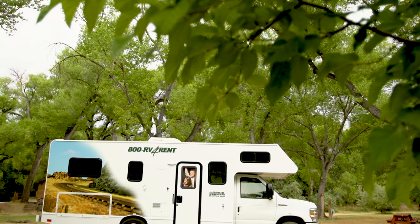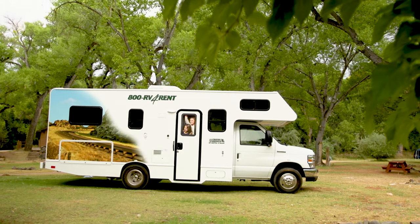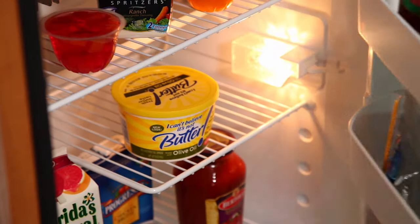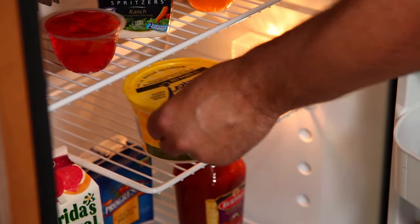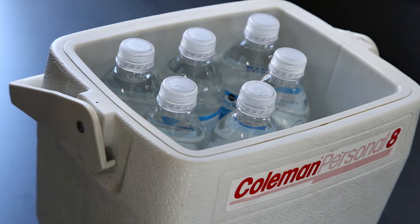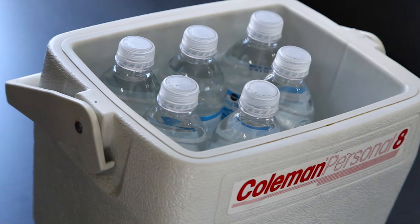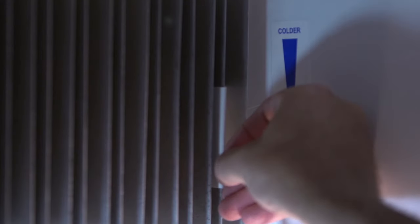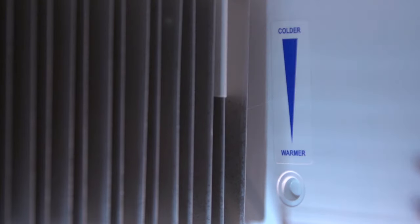Remember, the motorhome has to be on level ground for the fridge-freezer to operate properly. Try to minimize the number of times you open the door, as it can take several minutes to re-chill. A cheap cooler for cold drinks is a good idea, so you're not constantly opening the fridge. The thermostat for the fridge is actually inside the main compartment, if you wish to adjust the temperature.